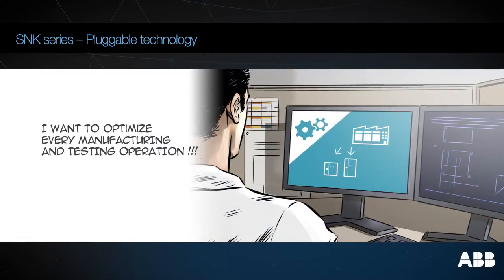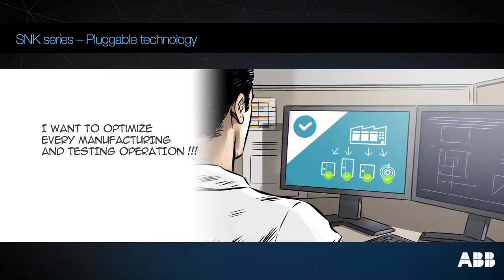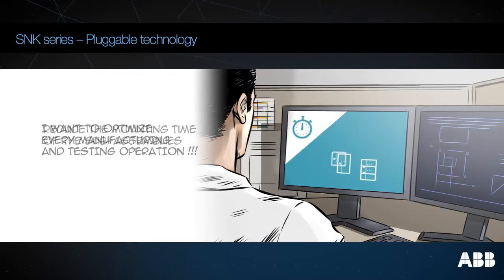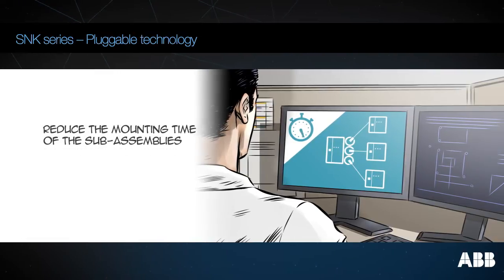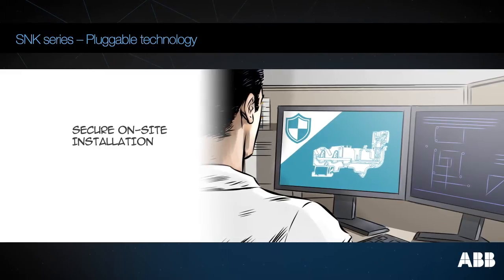When you are designing your industrial equipment, you want to optimize every manufacturing and testing operation, reduce the mounting time of all the sub-assemblies you have developed, and secure the installation of your equipment on-site.